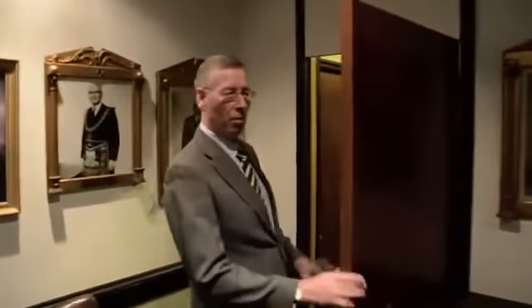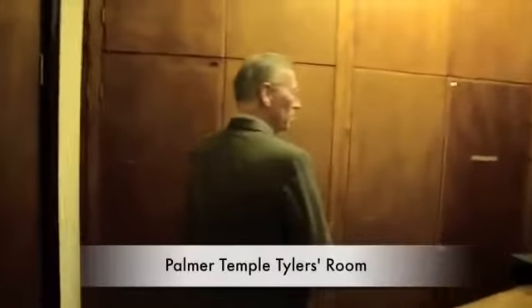Leading off from this room is what's known as the Tiler's Room, where all the masonic kit for all the various lodges and side orders is stored.